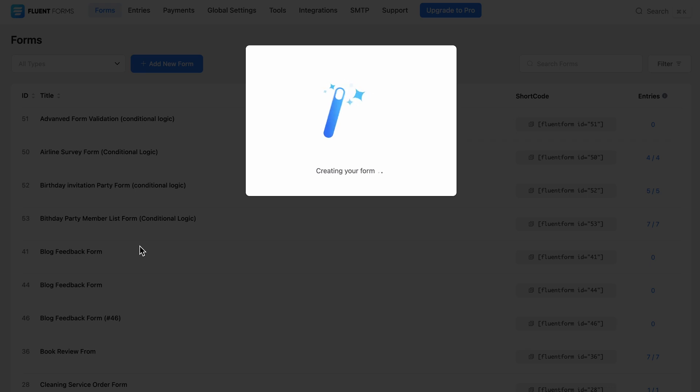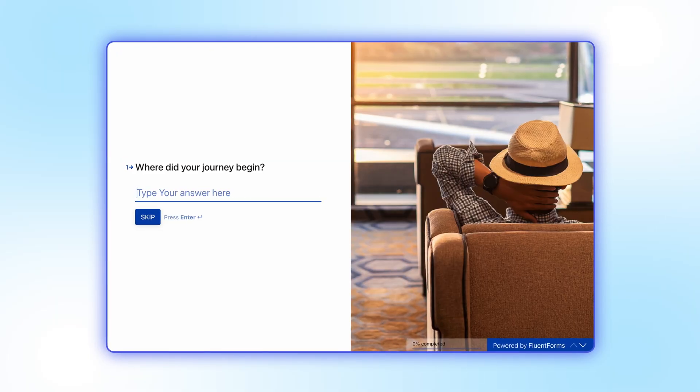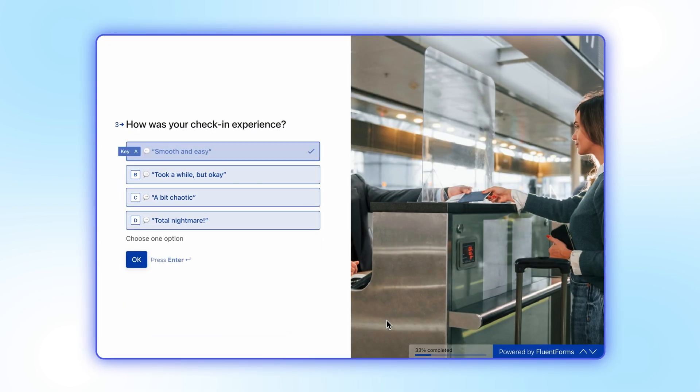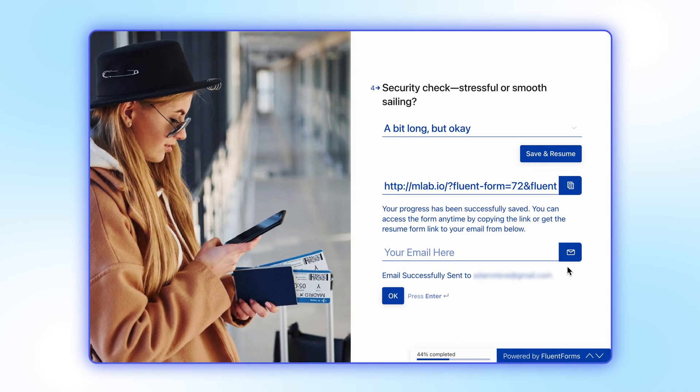The best part — no API keys or complicated setups required. Of course, our pro users aren't being left behind. With the new save and resume button, your users can now save their progress in conversational forms and pick up right where they left off — perfect for longer forms or surveys.